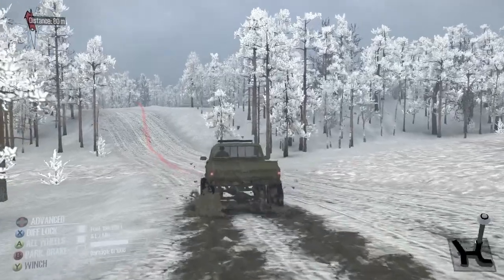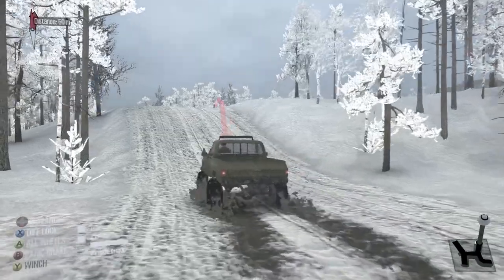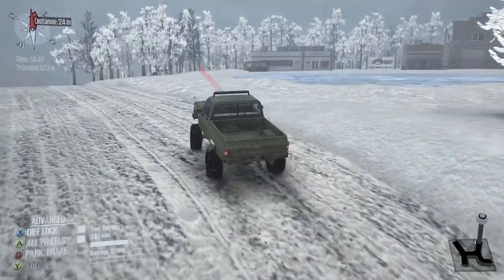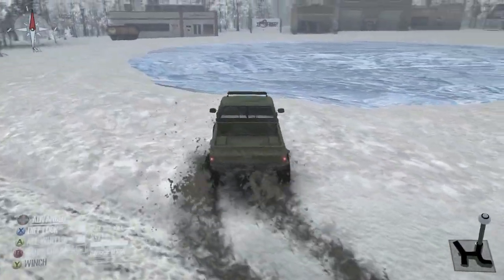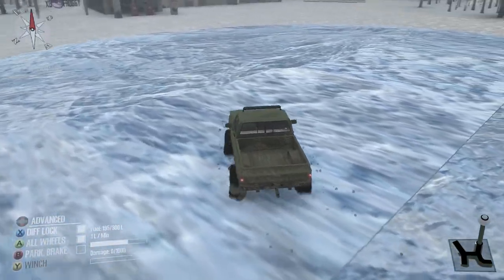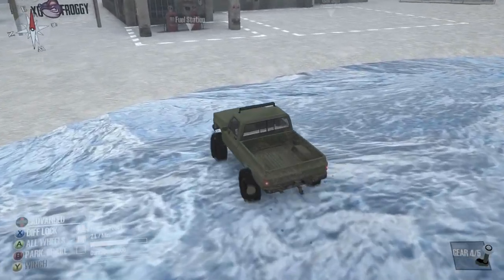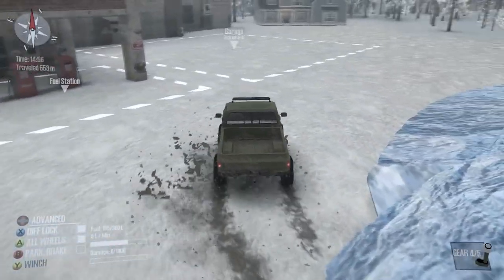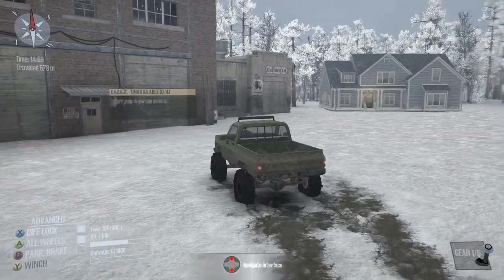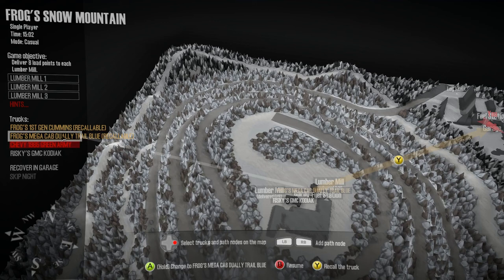We're gonna try this in high. Well, that didn't take any time at all. We'll just drive it right to the point here — oh my goodness. This might be fun with that mega cab. Alright, let's unlock this garage here.